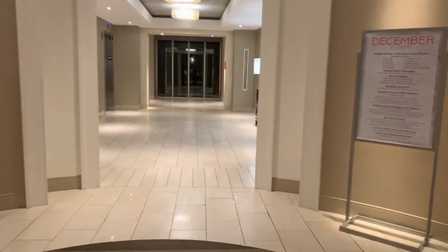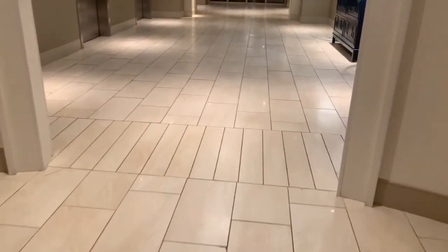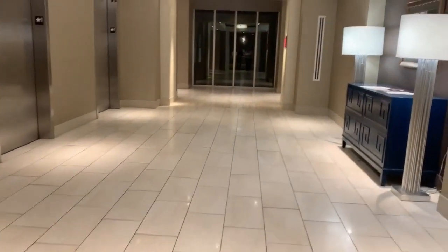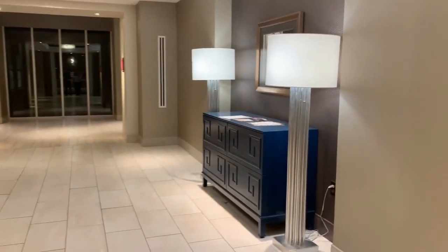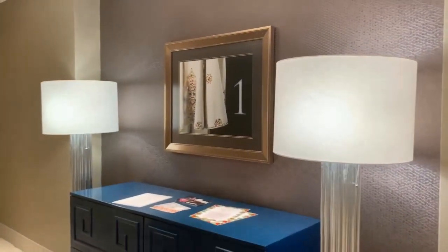Now walking in through the lobby area, let's go take a tour on some of our elevators. TJ's going to take you on the tour. Take it away, TJ. All right, thank you, Elvis. And now we're going to take a ride on these elevators here in the North Tower at the guest house.